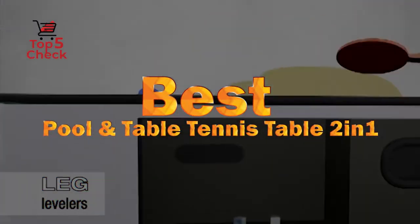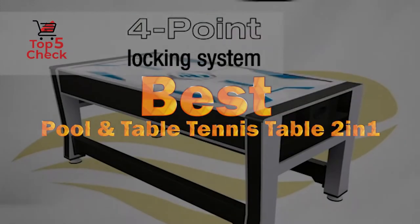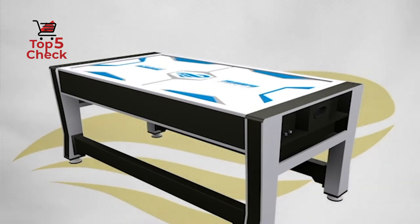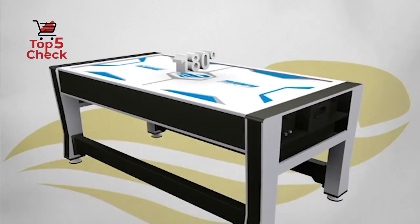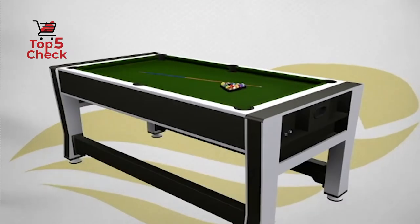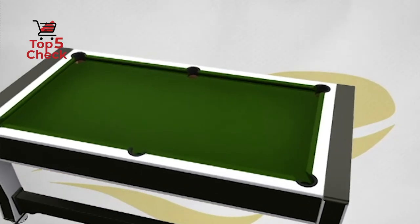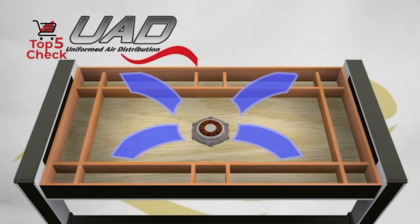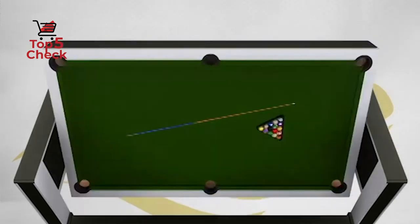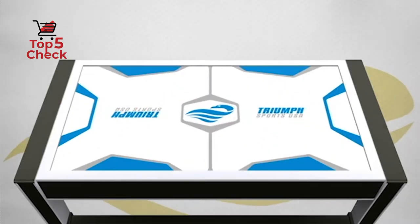Best Pool and Table Tennis Table 2-in-1. The biggest headache for home game lovers is how to set up multiple games and tables in one room and still have space to maneuver. A multi-game table — in our case a pool table ping pong combo — is the perfect option in that case. Check out our top list of pool and table tennis tables, then watch for more helpful buying tips and full reviews.